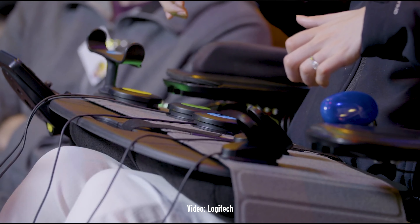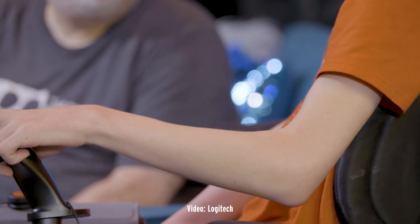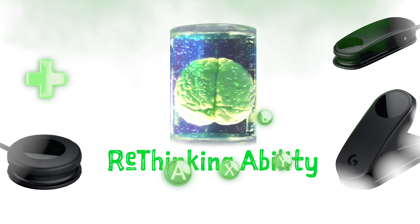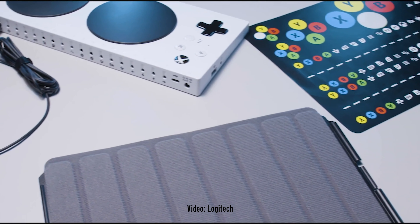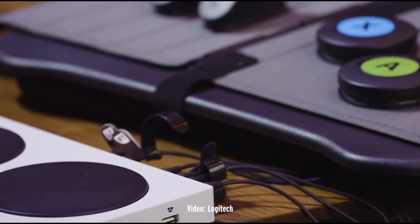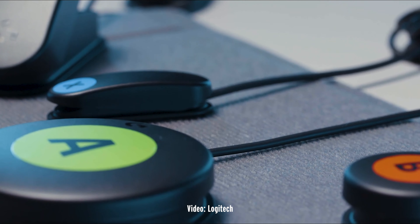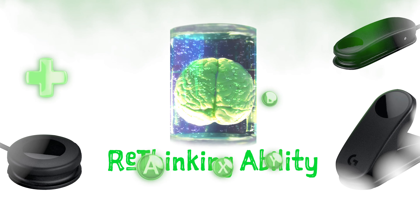Those recovering from accidents have much to gain from these devices as well. The devices are being tested during physical and mental recovery therapies and are showing promising signs. Health practitioners have a new set of tools to incorporate into their practices. It's only a matter of time before controllers like this could be fitted for use at schools to teach language and mathematics to many who may have been mislabeled as unteachable. The applications are wide in scope.